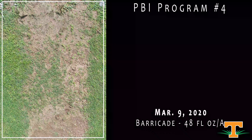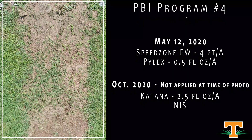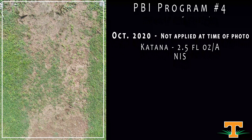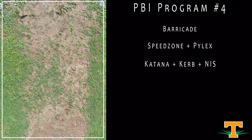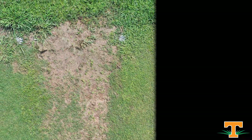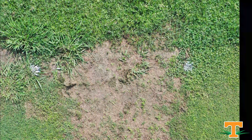Here we've got another program from PBI Gordon — Barricade in the spring. That's all this had initially: a Barricade application in March, which is active on annual grasses but misses some broadleaf weeds. We had a really high broadleaf weed pressure situation in this plot. We came in July with an application of SpeedZone and Pilex — a treatment that has gained traction for goosegrass control. SpeedZone is a very broad-spectrum broadleaf treatment, and you can see we've really reduced overall broadleaf weed pressure. Our Bermudagrass in the center is largely unaffected, with some remaining broadleaf plants. You can see non-treated strips at the back half of each plot showing the difference, with some Kalinga pressure there as well.